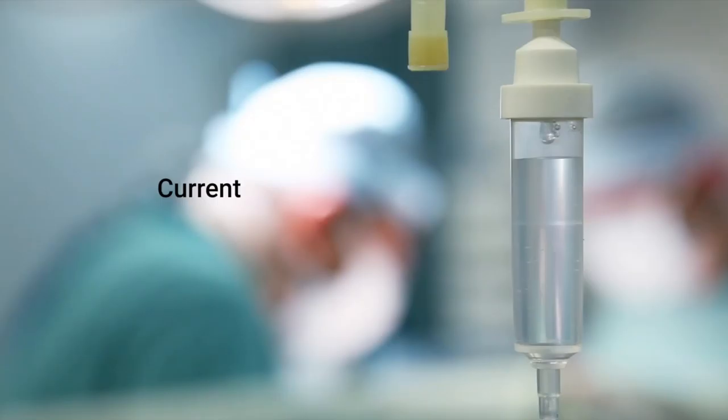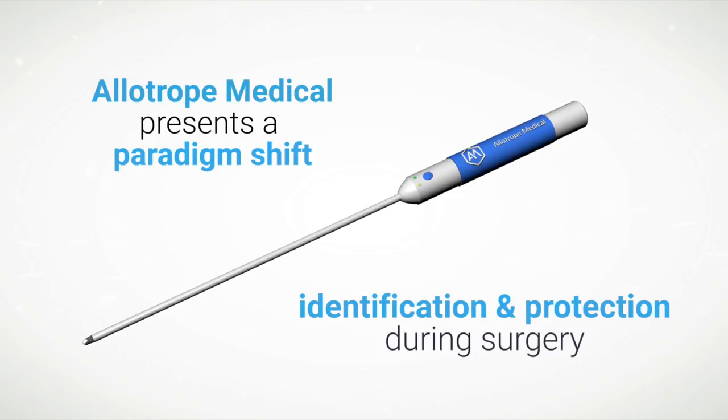Injuries to this structure can be life-threatening, with patients experiencing increased pain, requiring additional procedures, and delaying recovery. Unfortunately, current techniques used to locate the ureter fall short.